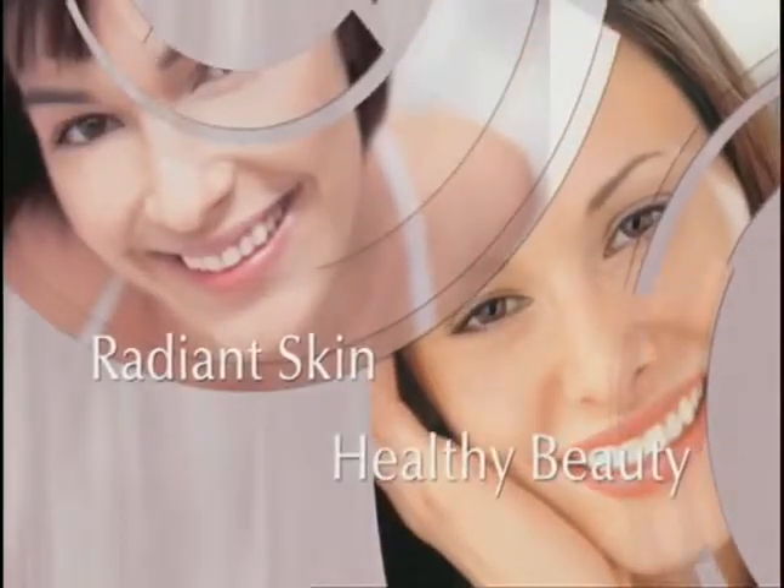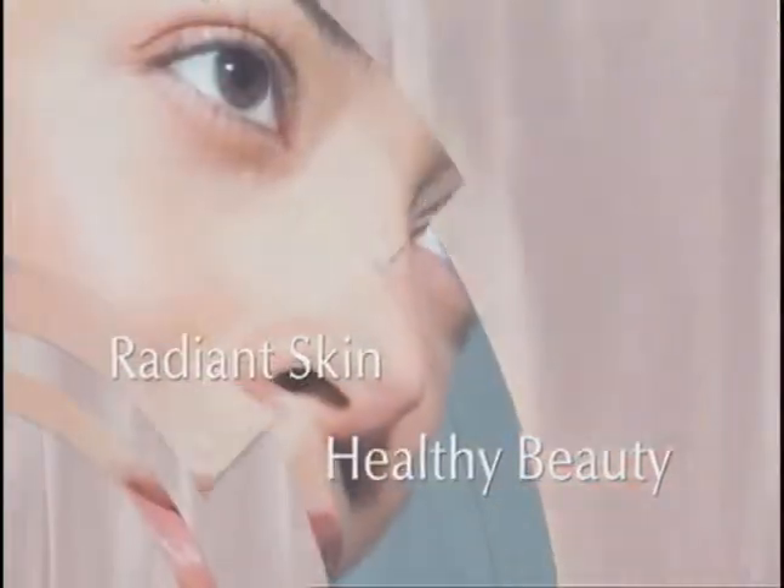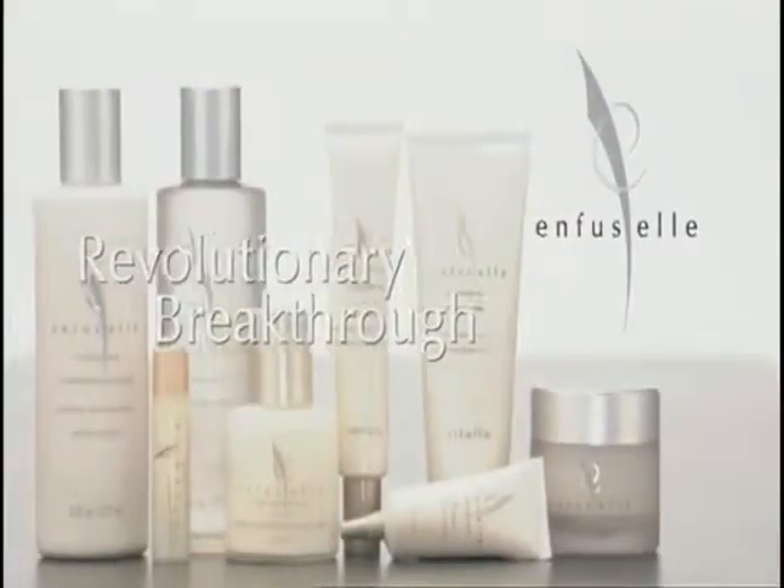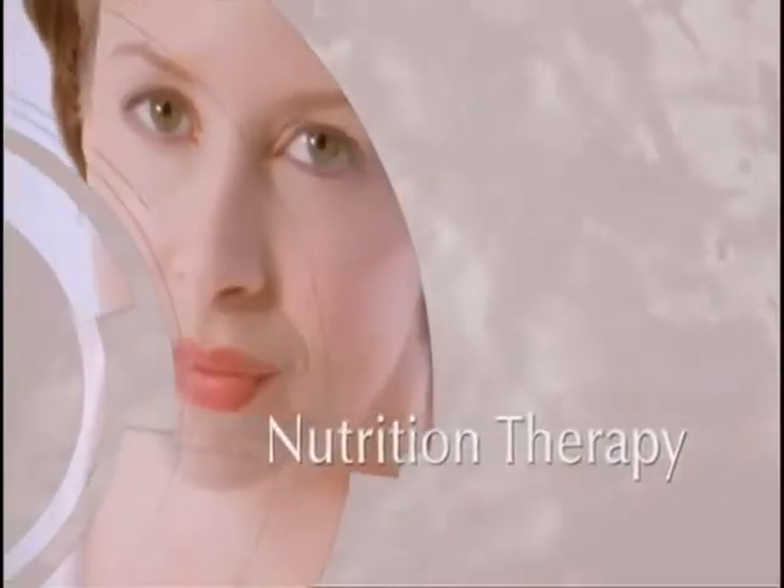Radiant skin, healthy beauty — Enfucel makes it possible. A revolutionary breakthrough in skin care, Enfucel is nutrition therapy for your skin.